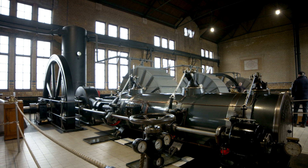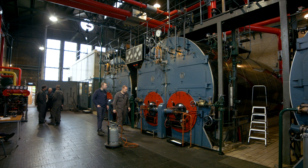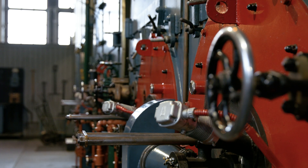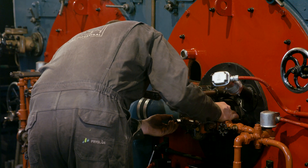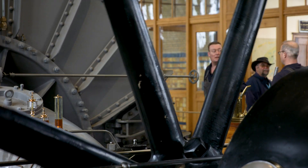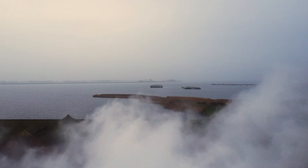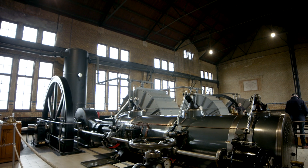Getting the Wouda Gemaal started is a slow, almost ceremonial process — part art, part science, and absolutely mesmerizing to watch. It begins with lighting the boilers, using coal or a more modern fuel to gradually heat the water and produce steam. Operators closely monitor pressure gauges throughout the warm-up to keep things stable. Too little pressure and the engines won't run efficiently; too much, and it becomes unsafe. Once the pressure hits that sweet spot, the valves are opened, the pistons roar to life, and the entire station springs into action. The pumps kick in, drawing in vast amounts of water and forcing it out into the IJsselmeer, steadily lowering water levels. It's a fascinating dance of fire, water, and steam power that feels like stepping back in time.